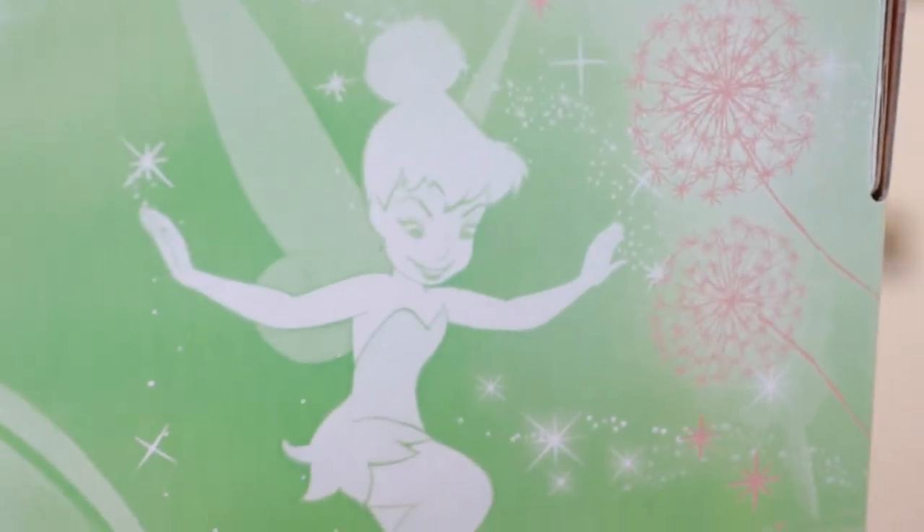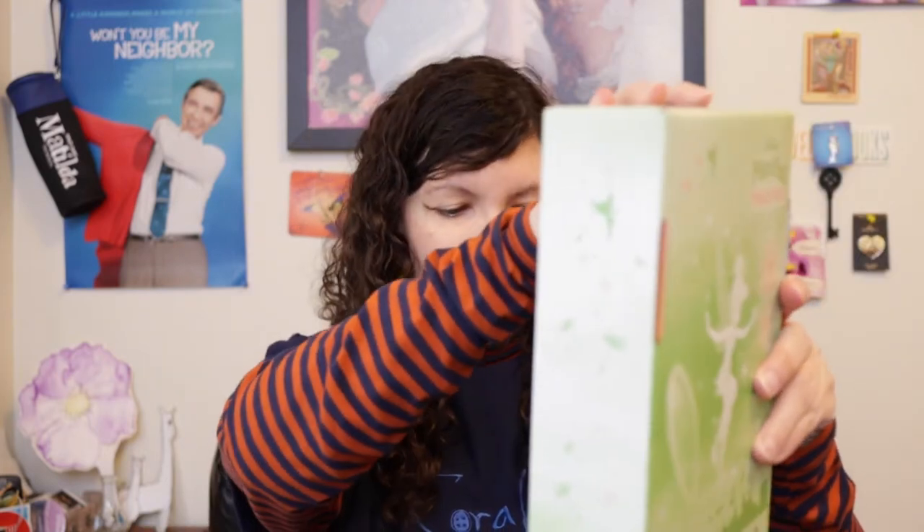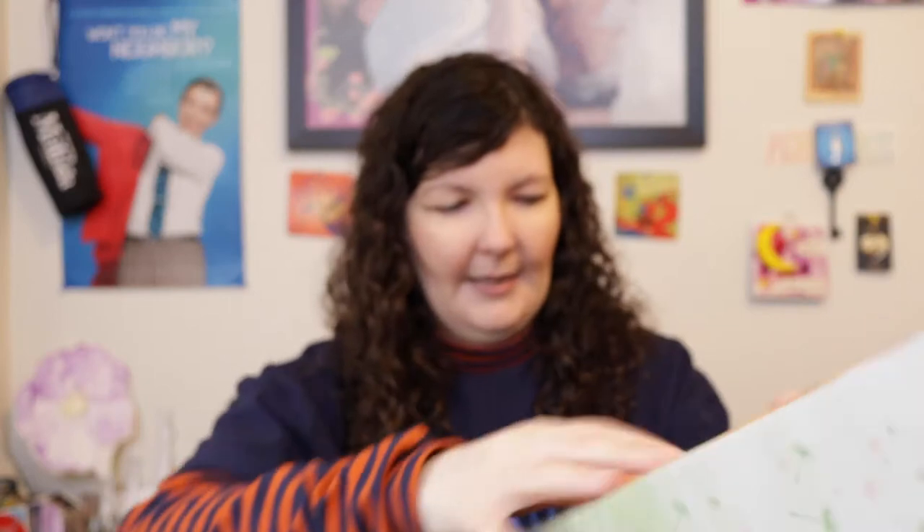This is all recyclable packaging. It's for ages three and up, and it's a plastic-free package, which is so cool! I probably should have figured out how to open this first before doing it — I have my own special way of doing things.